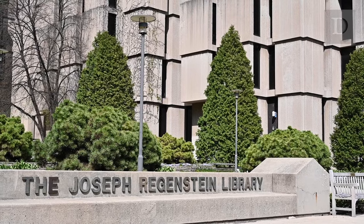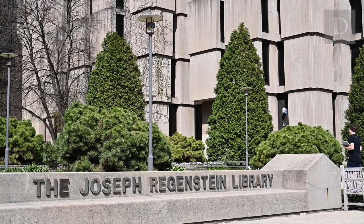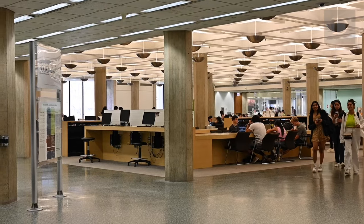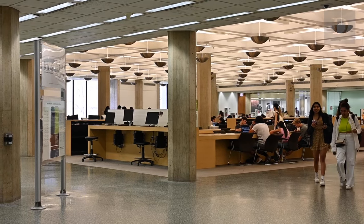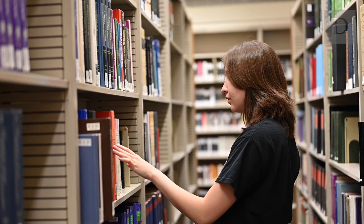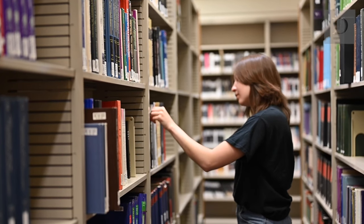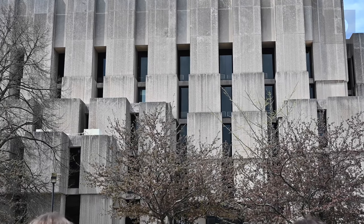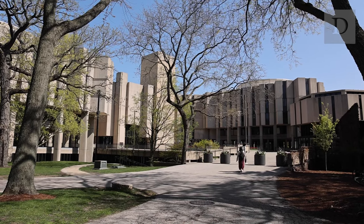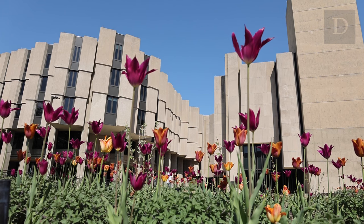Now we're headed to Regenstein Library, one of UChicago's six libraries. Beneath the gray, brutalist exterior lies the lovable heart of UChicago's social scene — the A-Level. It's the place for all work and no work at the same time. The first floor of the library stays open until 4am, so the fun continues all through the night. I thought Regenstein looks strikingly similar to Main Library, and it makes sense — they were both designed by the same architect, Walter Netsch.